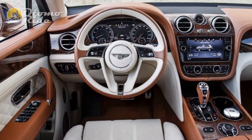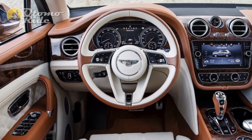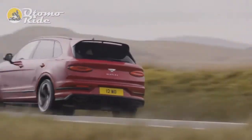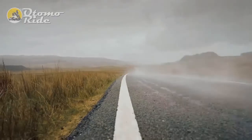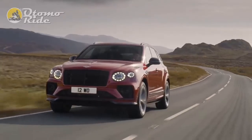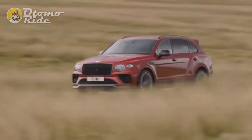While the Bentayga's styling and proportions have been likened to those of a stately home, the car has always felt fleet of foot when pressed hard, and the S does indeed improve on the impressive dynamic abilities of the regular V8. There might be no more power, but a new sports exhaust has given the V8 a significant increase in character. It fires into life with a fruity idle and burbles under gentle use, developing an angry snarl when worked hard.